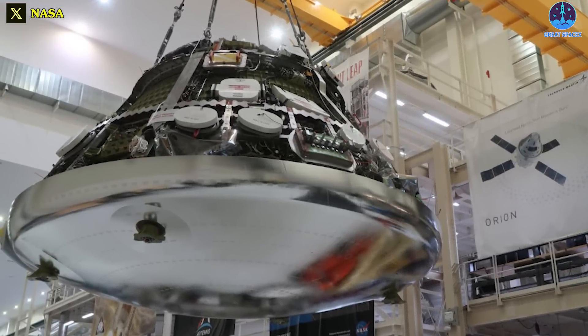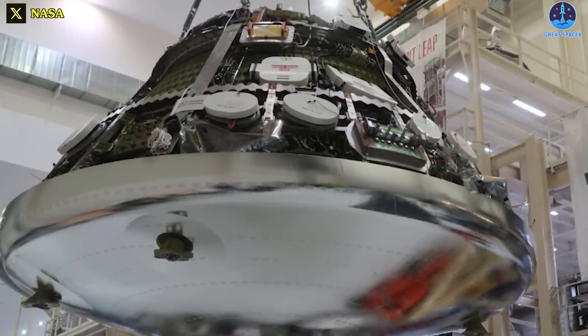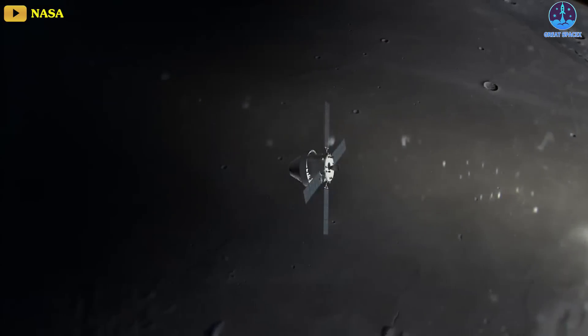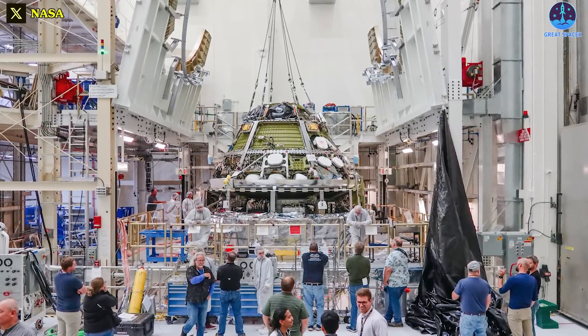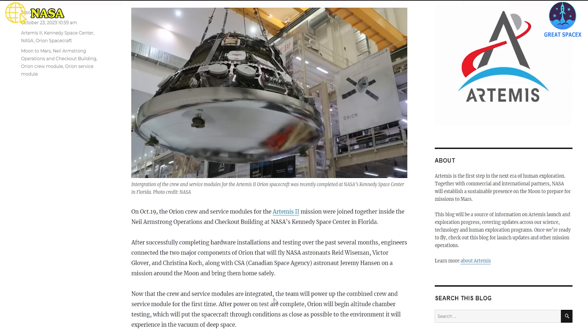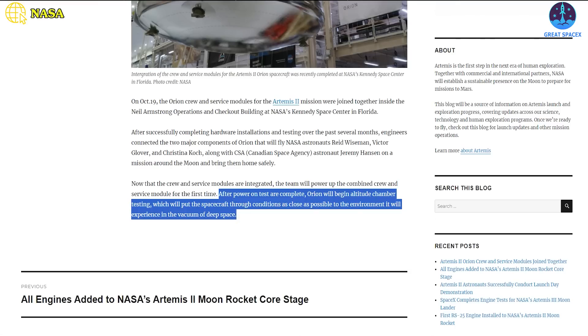Up next, NASA's first moon spacecraft for astronauts in half a century is coming together. The Orion spacecraft for Artemis II, set to fly around the moon in 2024 with a crew of four, saw its crew and service modules joined at NASA on October 19th. Next will come a rigorous series of tests to ready it for the big lunar journey. The team will power up the combined crew and service module for the first time, NASA officials stated on October 23rd. After power-on tests are complete, Orion will begin altitude chamber testing, which will put the spacecraft through conditions as close as possible to the environment it will experience in the vacuum of deep space.